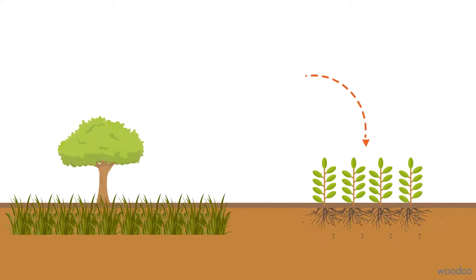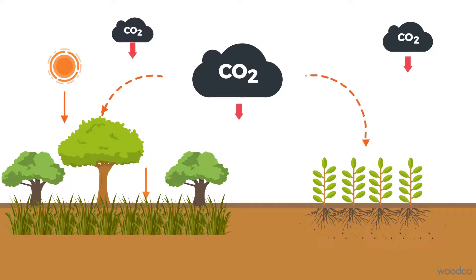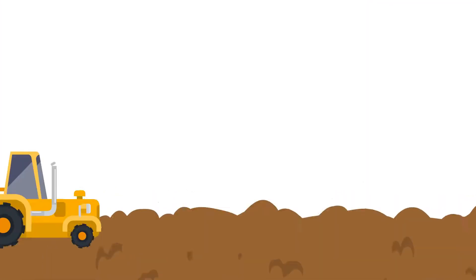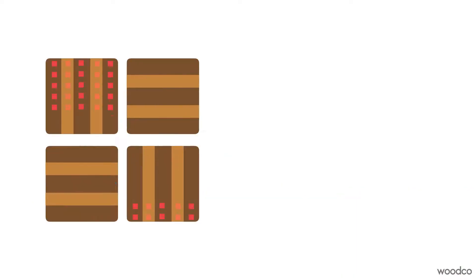Carbon farming is a new way of farming to sequester carbon in the soil which would otherwise end up in the atmosphere. There are many ways to do this, from small adjustments like planting cover crops and not tilling land, to crop rotation and agroforestry.